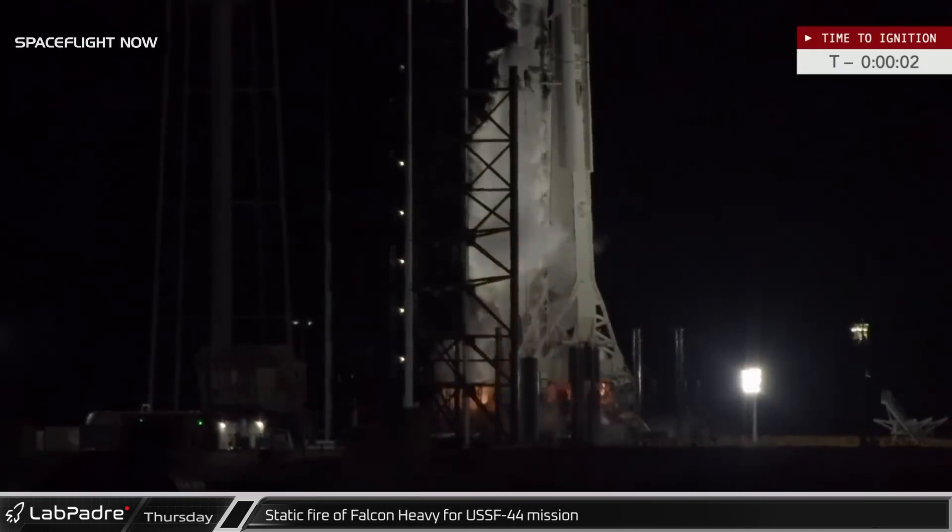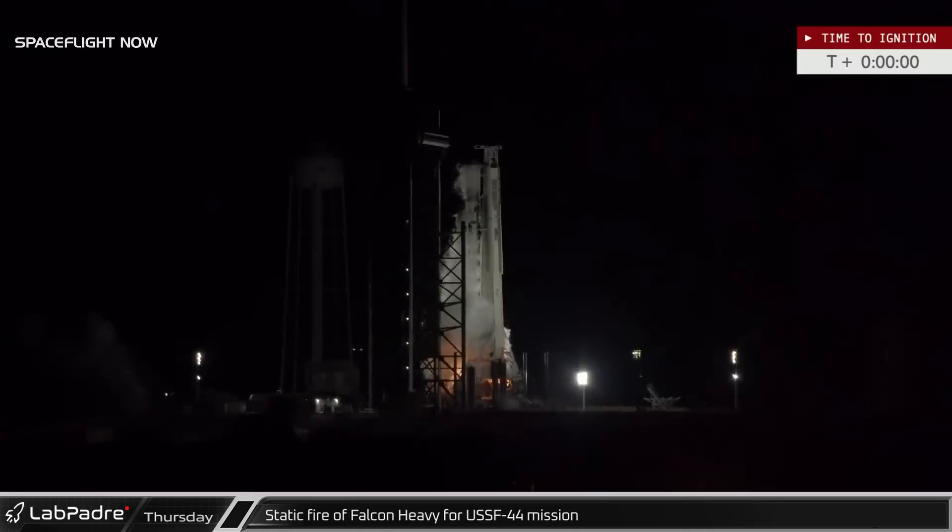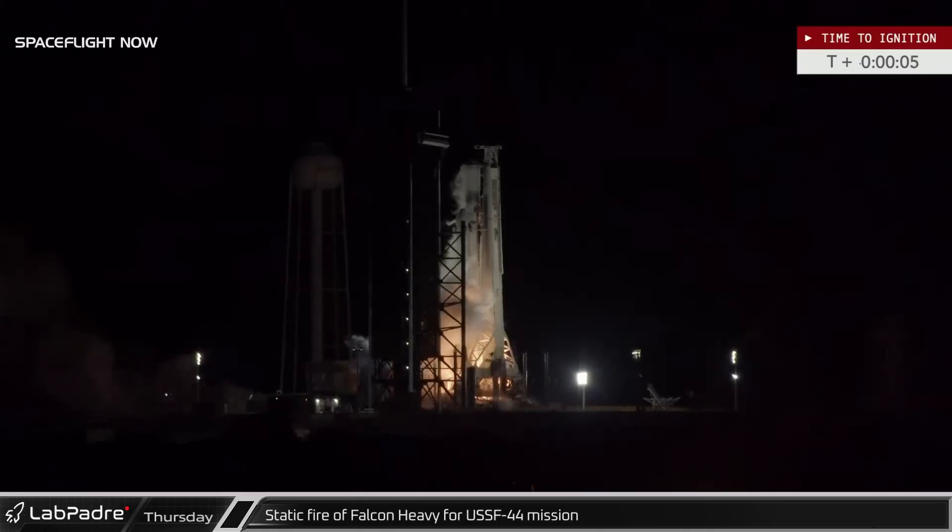Back at Cape Canaveral, for the first time in more than three years, a Falcon Heavy breathed fire on the launch pad as SpaceX performed a successful static fire on the vehicle, moving one step closer to launch.